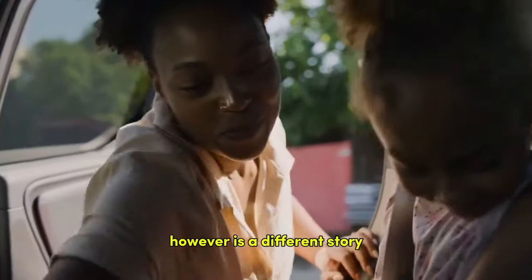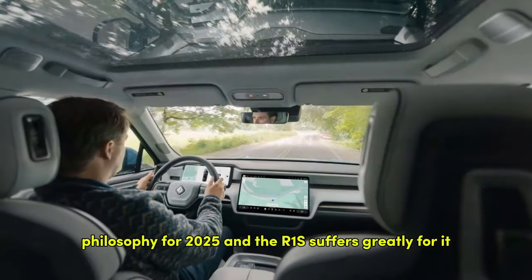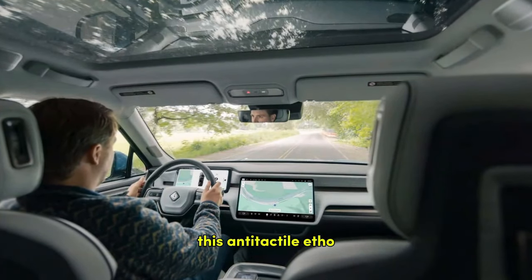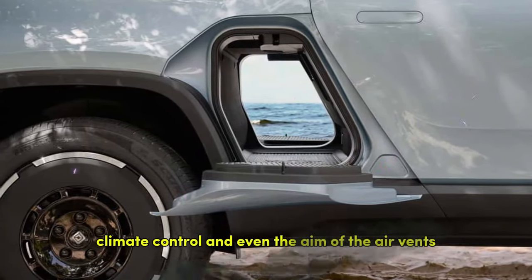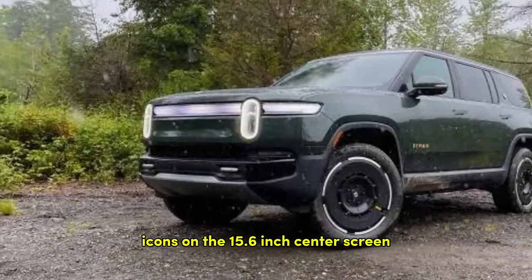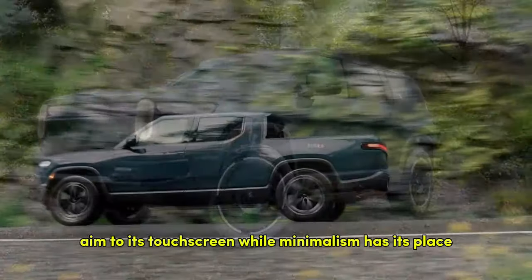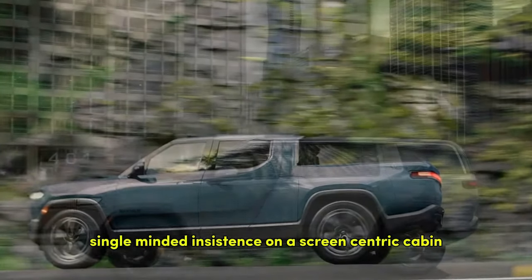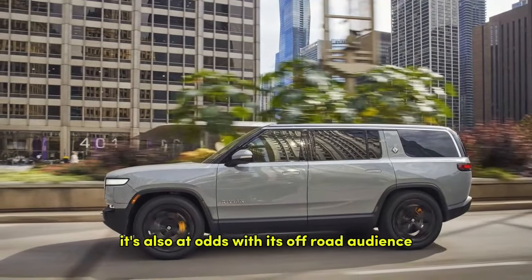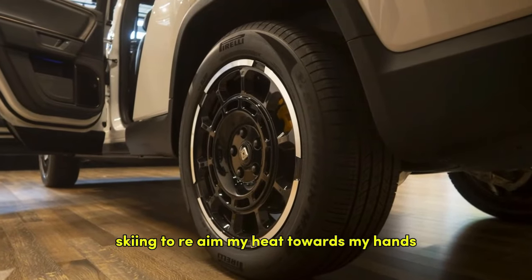Actually driving and interacting with the R1S cabin is a different story. Rivian has persisted with its virtually button-free philosophy for 2025, and the R1S suffers greatly for it. This anti-tactile ethos applies to mirror and steering column adjustments, climate control, and even the aim of the air vents, which are controlled by dragging icons on the 15.6-inch center screen. Even tech-centric Lucid doesn't relegate climate control to its touchscreen. The R1S's single-minded insistence on a screen-centric cabin is frustrating, and it's also at odds with its off-road audience — you shouldn't need to remove your gloves after a long day skiing just to re-aim heat toward your hands.